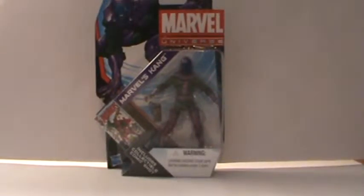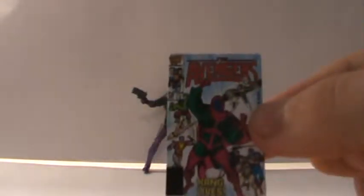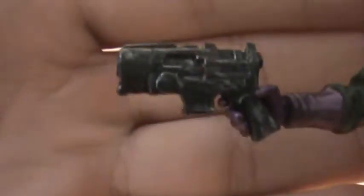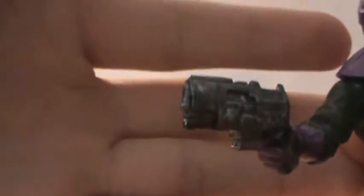Really cool — cool packaging, but not going to keep him there. Let's get him open and I'll show you guys the figure. Now we got Kang out of the packaging. He does come with a little comic thing right here, just a little piece of cardboard. And he also comes with this gun right here, which is nicely weathered — just kind of silvery with some weathering on it. That looks really cool and he holds it really well.